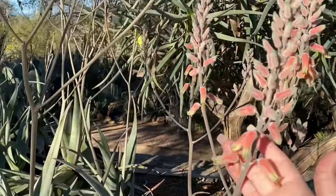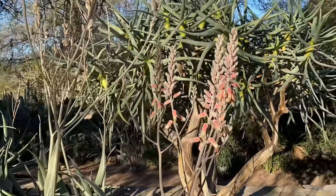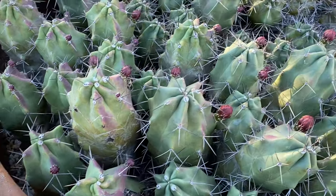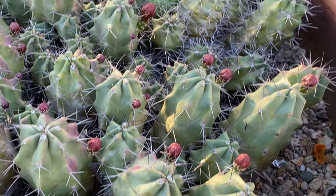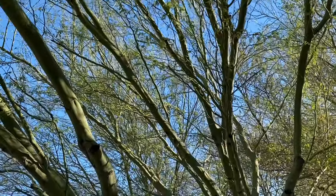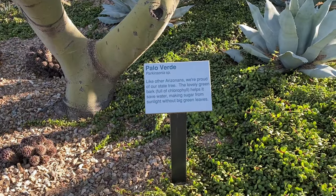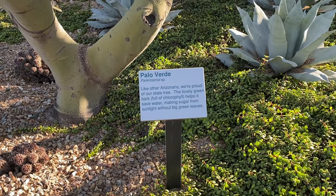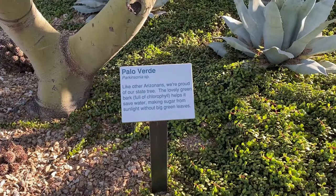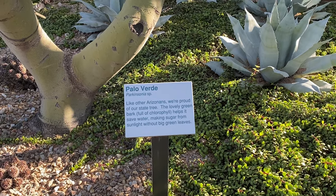Desert flowers are some of the prettiest flowers. All of these little cacti are about to bloom - I wish we could see them bloom. All those little buds, that's going to be so pretty. So there's this tree called palo verde. It says like other Arizonans, we're proud of our state tree - it's the state tree of Arizona. The lovely green bark helps it save water, making sugar from sunlight without big green leaves.